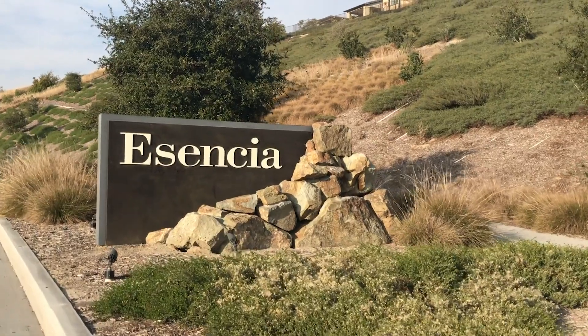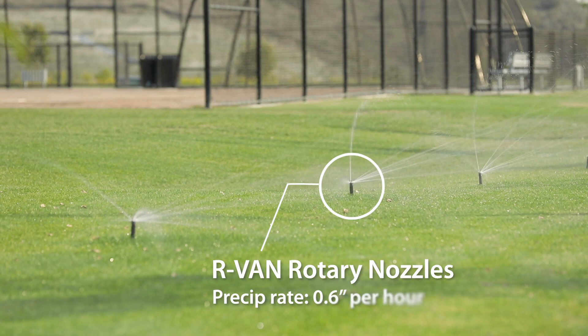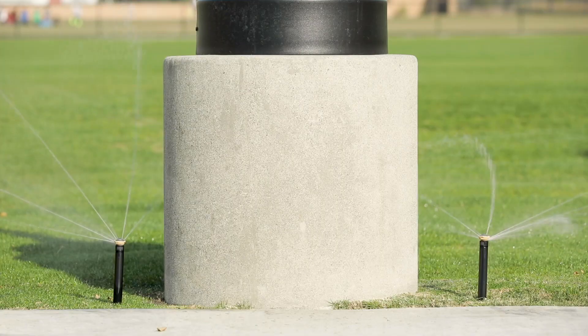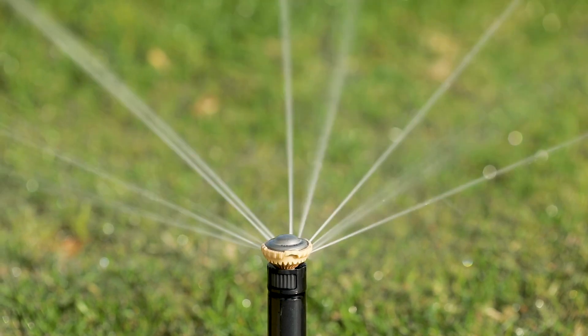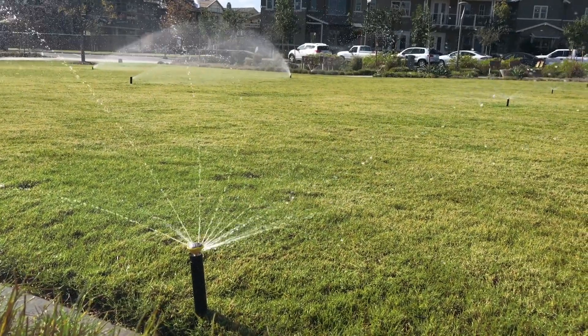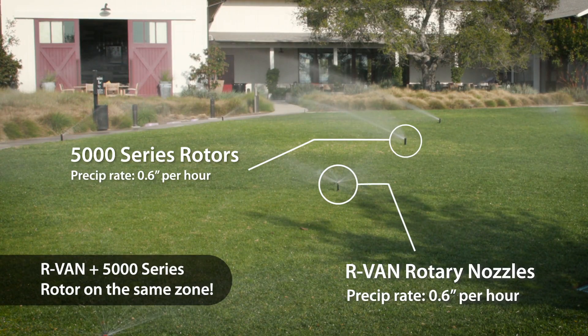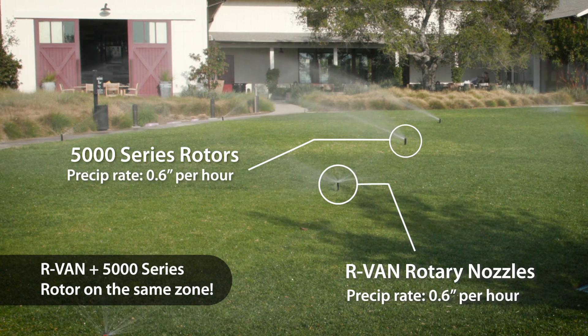There are certain ordinances in the state of California that if you're going to irrigate a hillside, you have to have a precipitation rate that's less than 0.75 inches per hour. We needed to find an emission device that would be able to solve a range of throw distances so that we could minimize the amount of valves we had to put out here. The RVAN line and the 5000 series with the NPR nozzles have matched precipitation rate at 0.6 inches per hour, so designers are able to put them on the same zone and have true match precipitation rate across the entire zone.